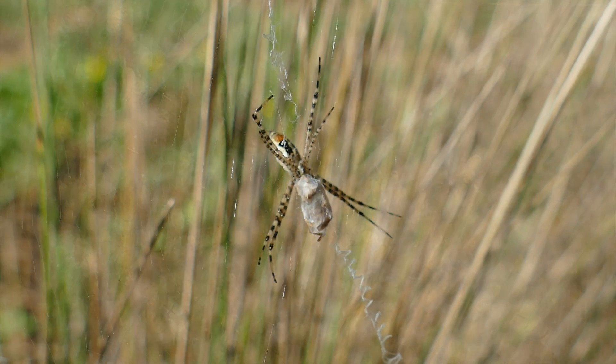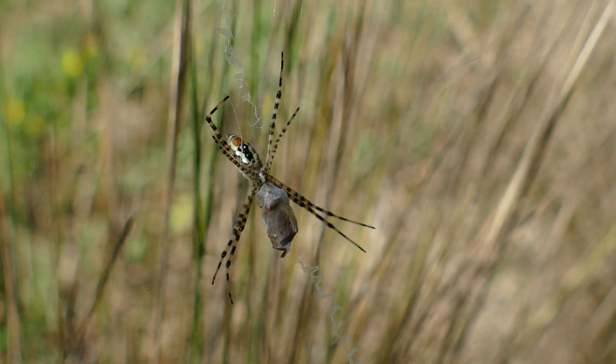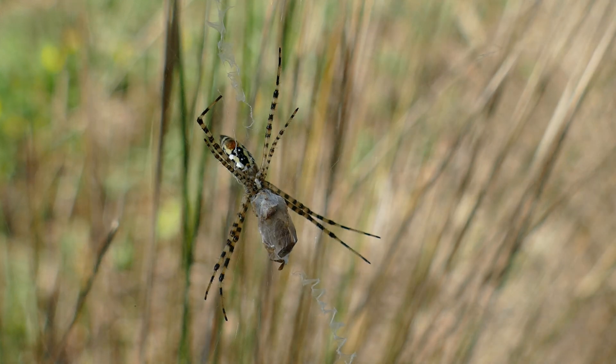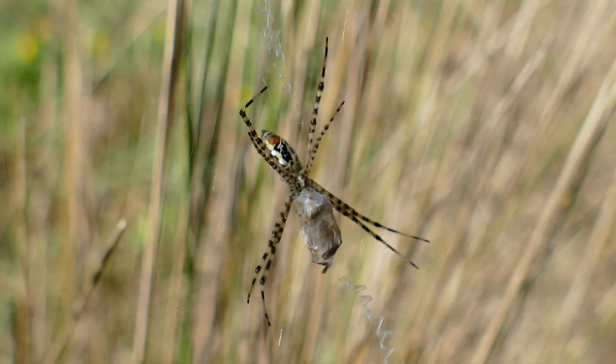Their diet consists of small insects, mosquitoes, and wasps, and they have even been known to eat small lizards that are caught in their web. After subduing their prey, they wrap it in silk for later consumption.